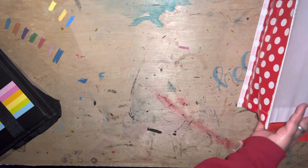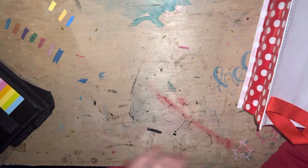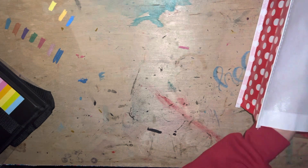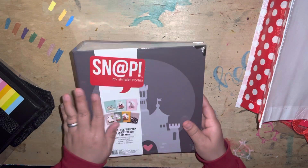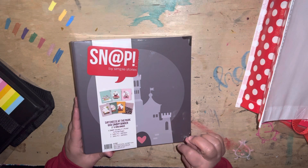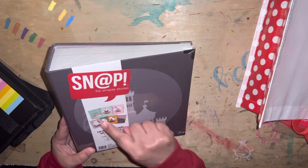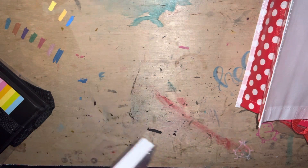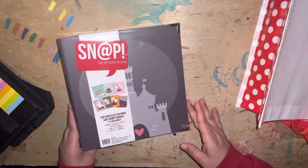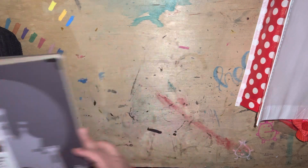I purchased a hodgepodge of random Disney-ish, Disney-esque stuff because we did go to Disneyland and I wanted to create a Disneyland album. So I did pick up the Snap by Simple Stories, Say Cheese at the Park, 6x8 Snap Binder. So you get the binder, 10 pocket pages, and you get some dividers. I did get some stuff to create my little album, so I grabbed that.